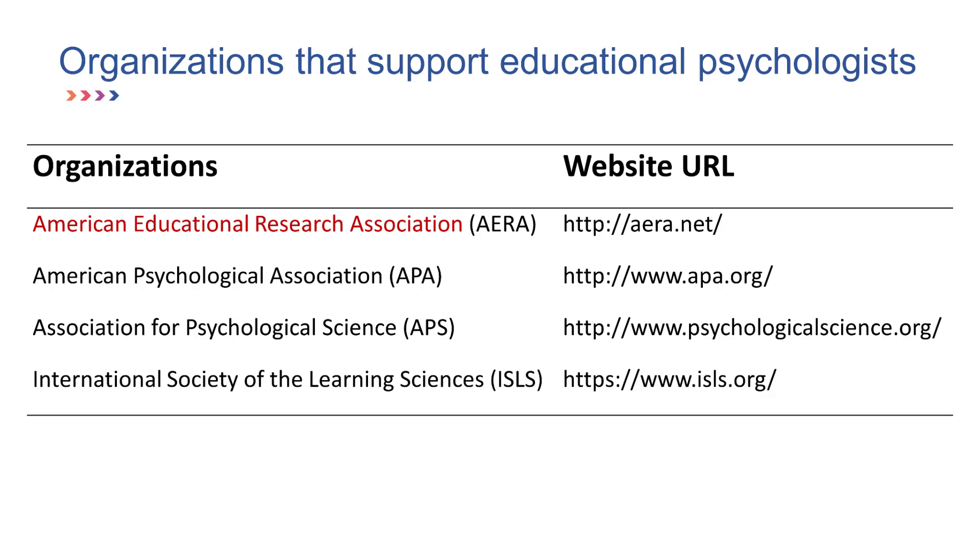Organizations that support educational psychologists include the American Educational Research Association, the American Psychological Association, the Association for Psychological Science, the International Society of the Learning Sciences, and of course there are others, but these are some of the larger ones.